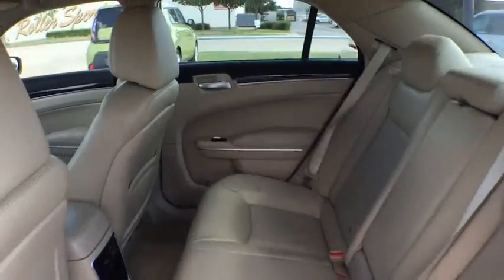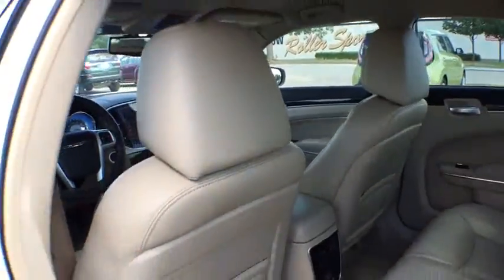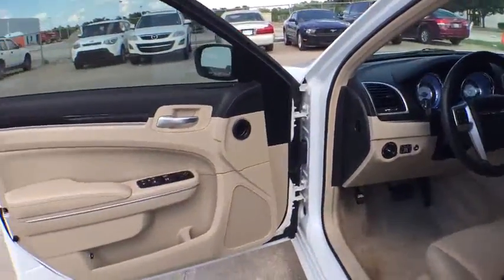Keyless start, auto dimming rear view mirror, four wheel disc brakes, floor mats, cruise control, climate control, rear defrost, AM FM stereo radio, bucket seat, MP3 player. Wouldn't you look great in this vehicle? Stop in today and see for yourself.